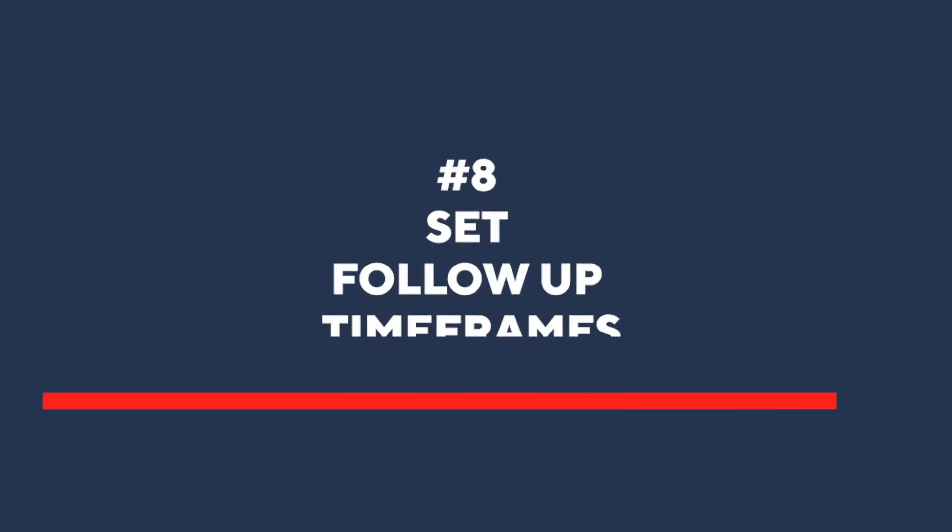The eighth step is to set follow-up timeframes. Agree with your team what they need to report back to you on and when they need to report back by. Book this into your schedules with clear documentation of what was agreed upon — otherwise you won't be able to close that loop and none of it will be worthwhile. This is where you really start to step into your CEO shoes and earn the respect of your team as their leader.